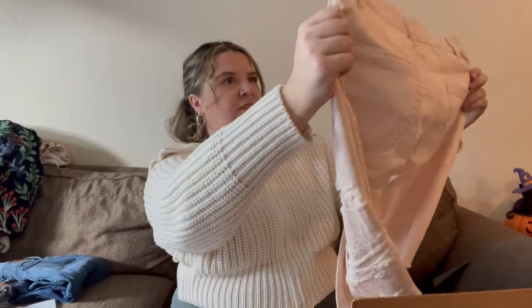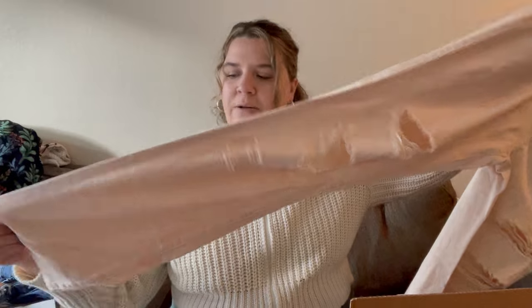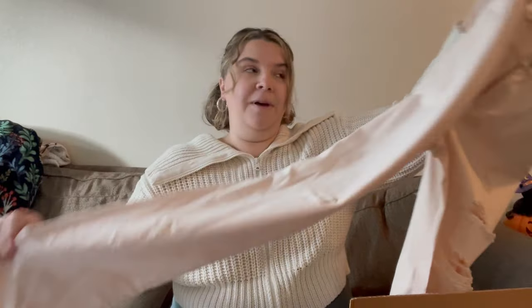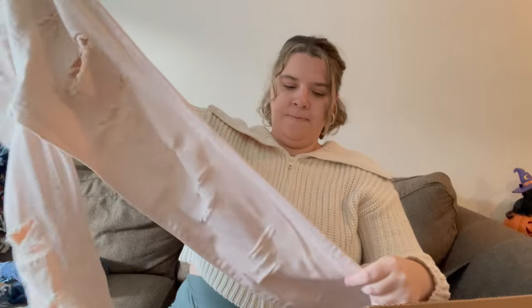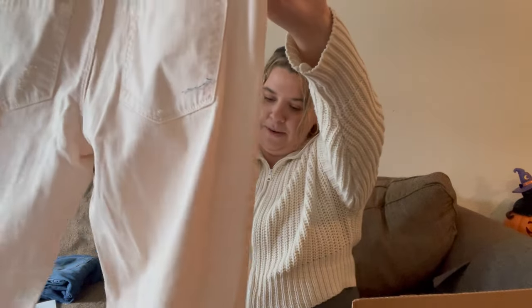These are pale pink Blank NYC — very distressed. I don't know how trendy distressed jeans are anymore, and they're distressed on the back of the leg, which is kind of odd. I don't do too poorly with Blank NYC but I'm very picky with it — I usually just stick to their genuine leather jackets. These are a size 27. I don't see a style name; they seem like a straight leg. I'll look them up — not terrible.